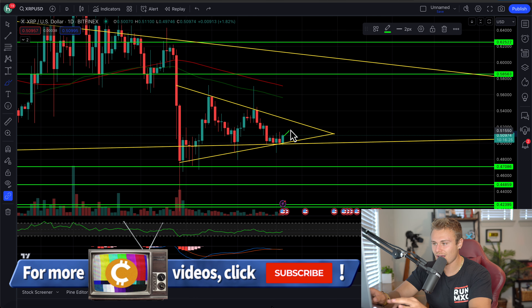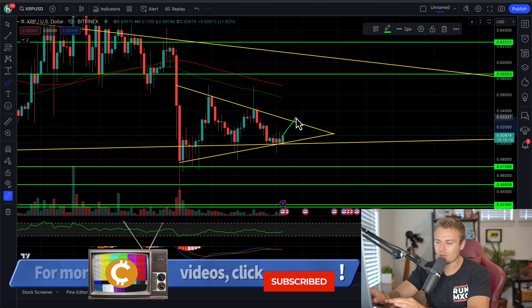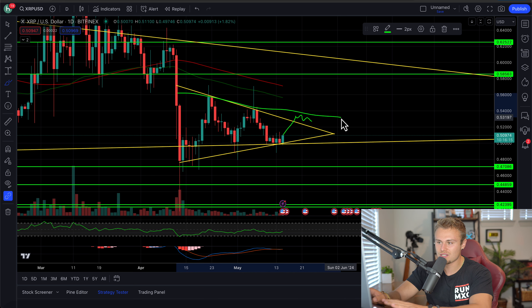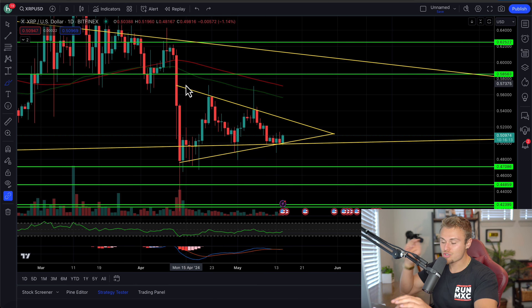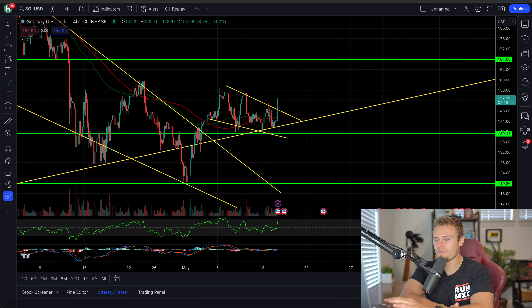Just be patient. Once we get that confirmation of closure above this resistance, I very likely expect to see a rally. But we have to play it careful because if we start to hang out sideways, there's a good chance we may have to adjust our downtrend to incorporate that. But it's not just XRP we can focus on — there are other clear-cut cryptocurrencies that we can trade, Solana being one of those.